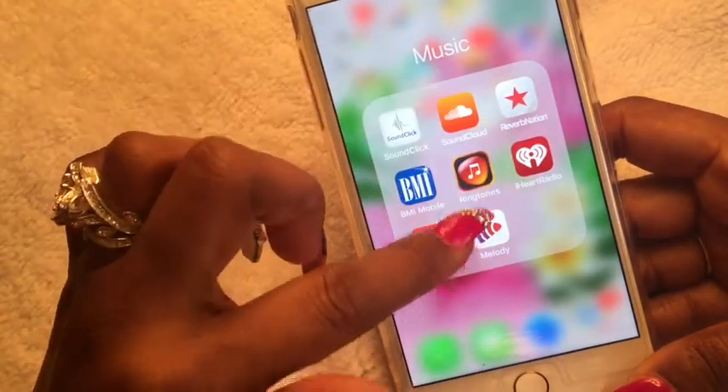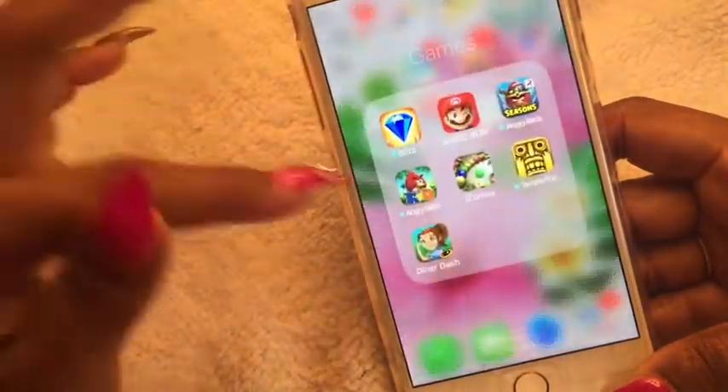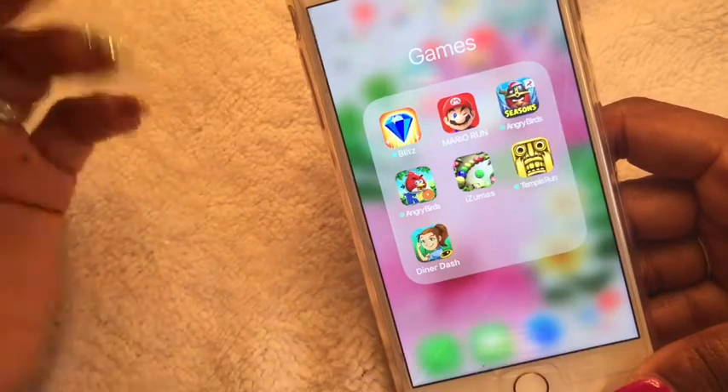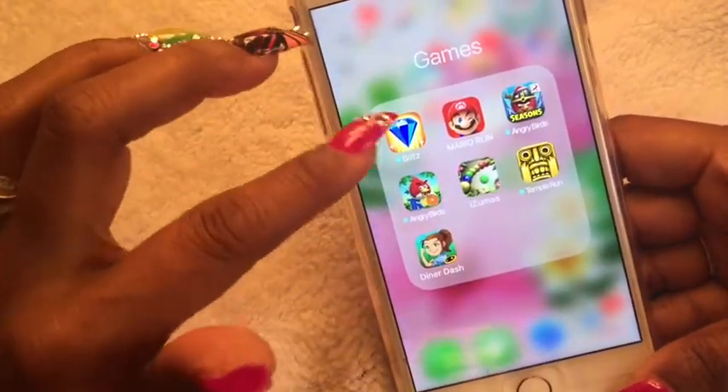I also have GarageBand and Melody Assistant for my iHome Bluetooth speaker at home when I want to listen to music. In my Games folder — I'm old school, so judge me — I'm addicted to Super Mario Run right now.